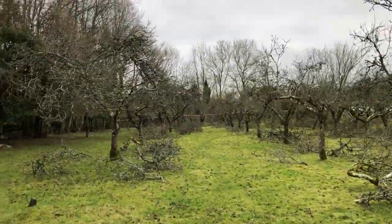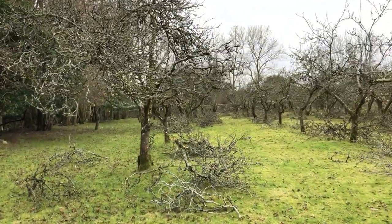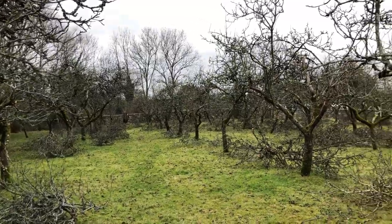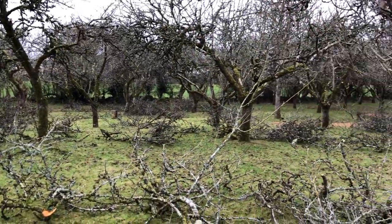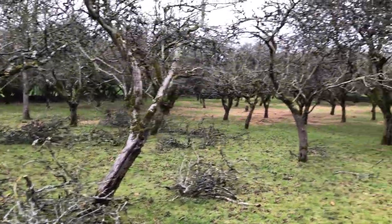It looks like utter devastation, but I got some professional pruners in to help open up the trees and save them. These trees have not been pruned probably since the early 1980s, late 1970s, so they needed a good pruning.